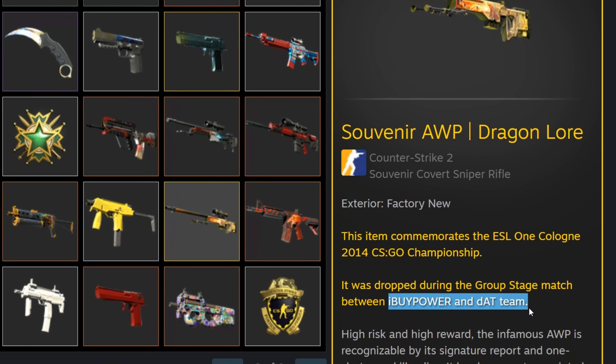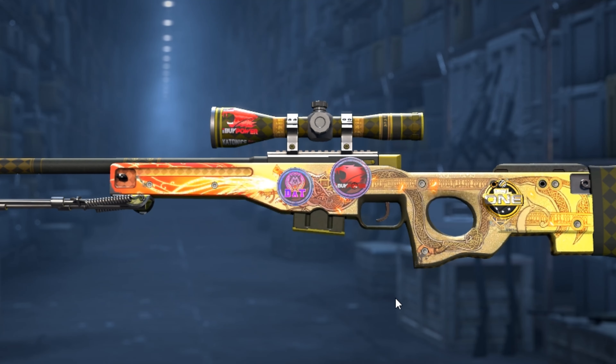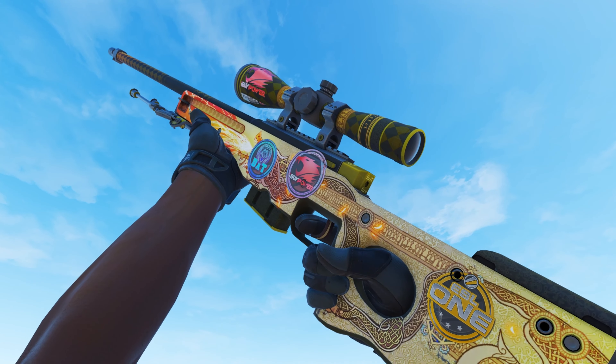Only one person in the world has managed to unbox this orb, but the guy had no idea what he had and scraped off all the foil stickers and replaced them with holos. But at least there's a Katowice 2014 IBP holo on the scope, I guess.